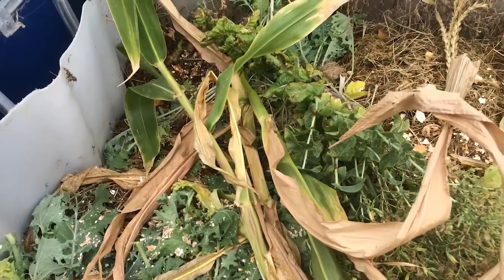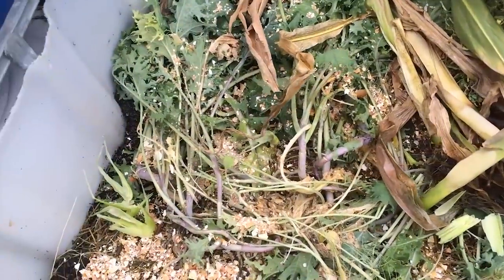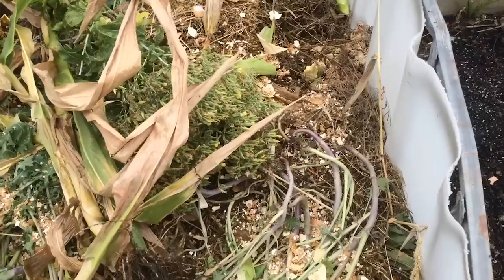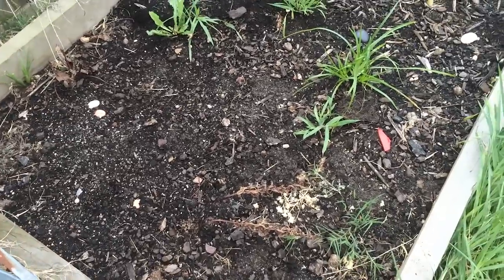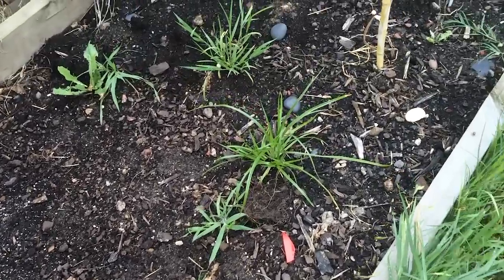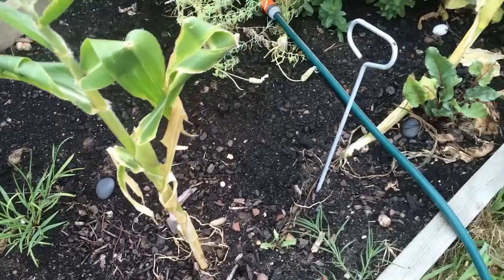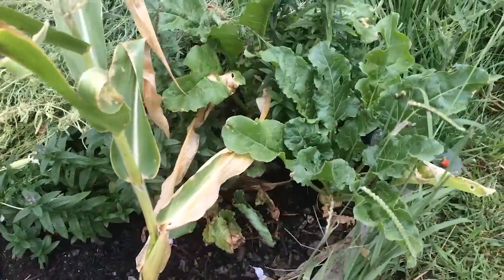I'm probably going to try and invest in a shredder so I can shred this down rather than just throw it in whole. I don't have a catcher on the mower so I do it by just running it over and making my own mulch. This bed was filled with beetroot which has all been harvested, so I might give it a bit of a rest and fill it up with some Dynamic Lifter.